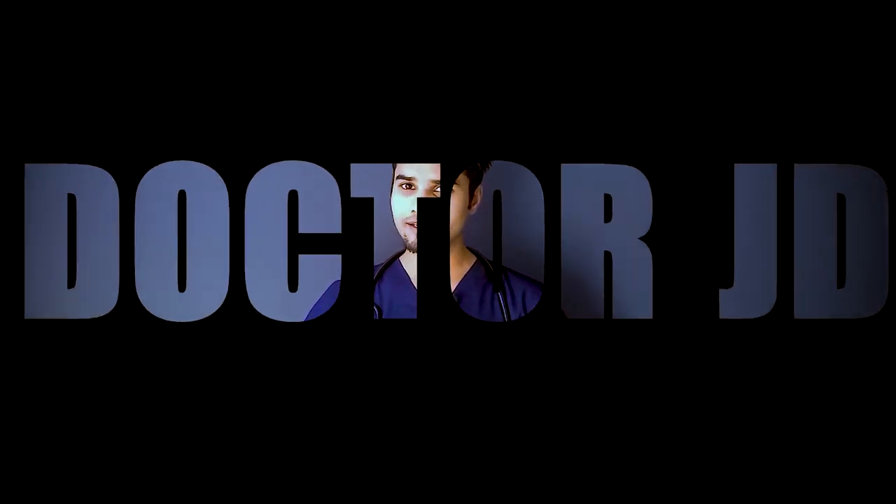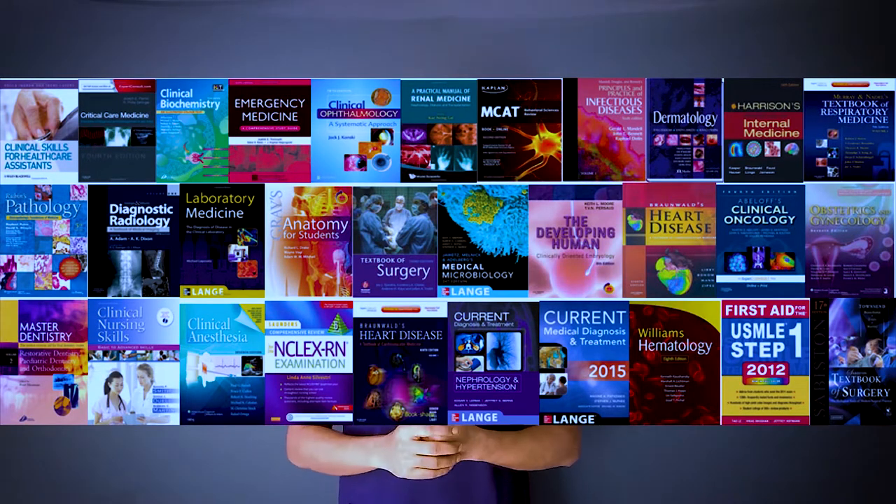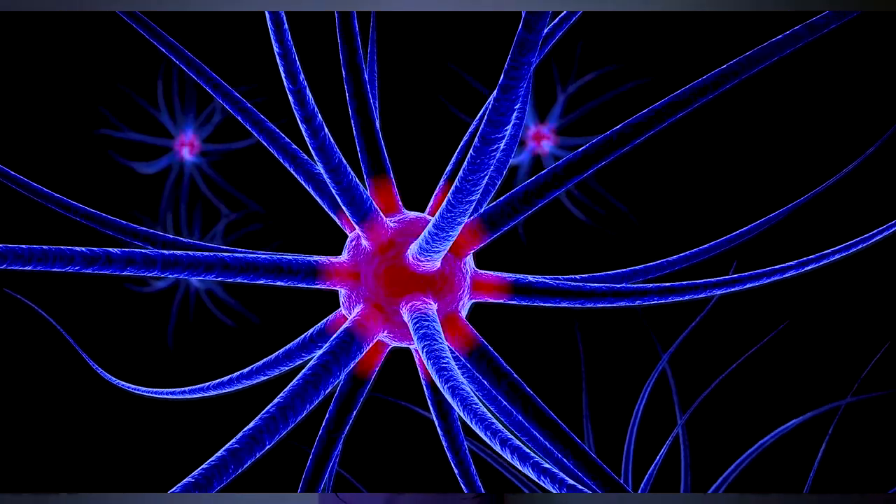Hello, beautiful people! I am JD and I'm a fourth year medical student. In this video, I will discuss how I manage to remember all 19 subjects — that's a big deal for all medical students out there. I'm going to share a few master strategies which will enhance your way of learning.